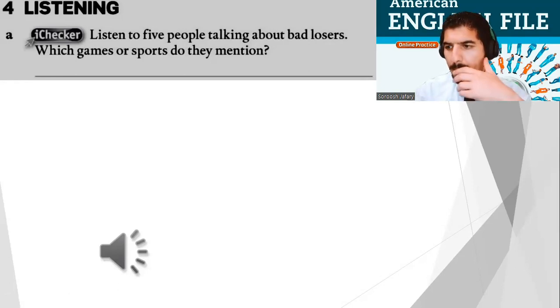Speaker one: The worst loser I know is my mom. We often used to play cards together when I was little. If my mom was losing, it was safer to stop playing. She was always happy when she was winning, but when she was losing you could see her getting angrier and angrier until she exploded. Sometimes she used to go out of the room because she was so upset. Speaker two: I once had a friend who was a bad loser at tennis. In fact, we stopped talking to each other because of a tennis match. We were about 20 at the time, and we were arguing over a point — I said the ball was out and she said it was in. In the end she just threw her racket into the net and left. We haven't spoken since.